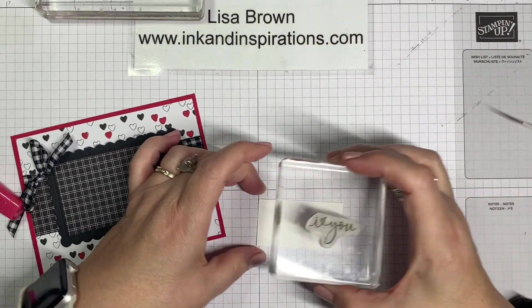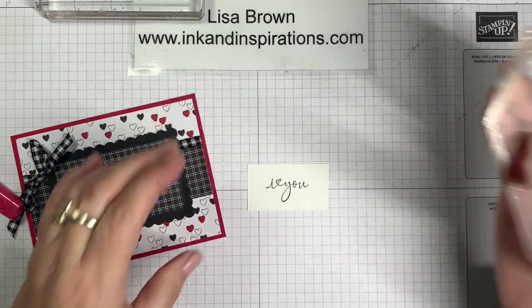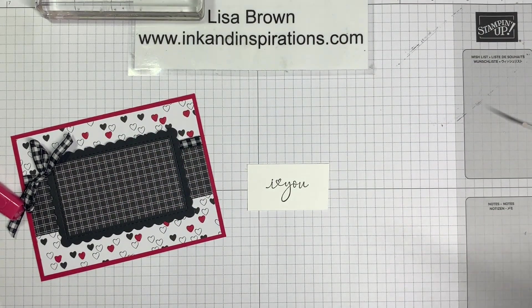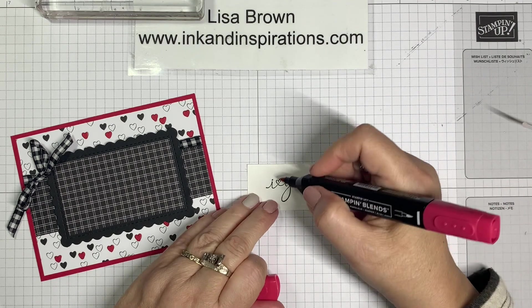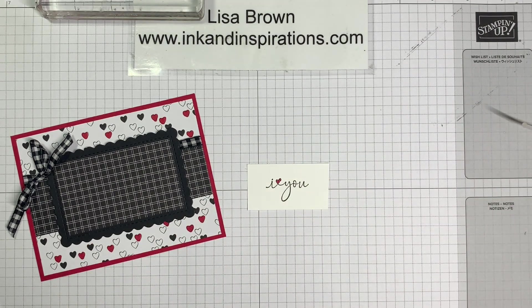I have a scrap that I'm going to stamp the 'I heart you' sentiment on. I just love this font in this set — Happy and Heartfelt. 'You matter to me' — just awesome. I'm going to use that here. Then let's take the dark Red stamping blend again and color that heart. I'm going to get my paper snips and just cut out around this sentiment.